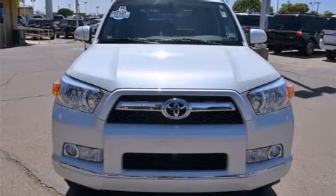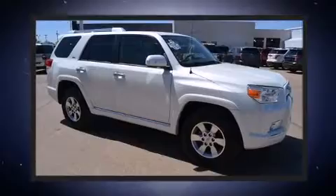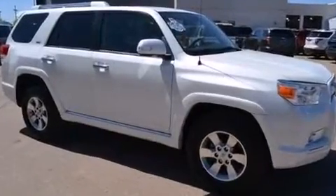Climb inside the 2013 Toyota 4Runner. With fewer than 35,000 miles on the odometer, this four-door sport utility vehicle prioritizes comfort, safety, and convenience.